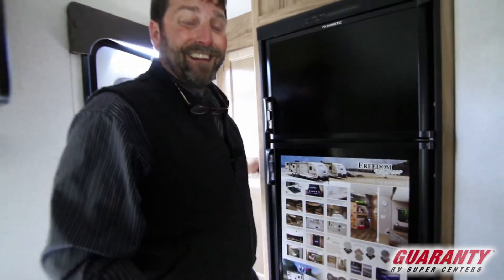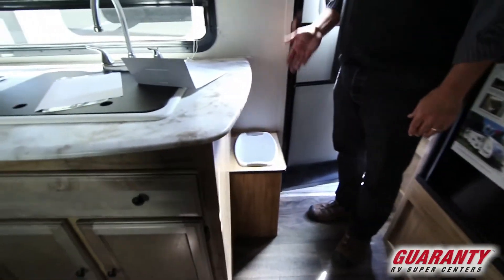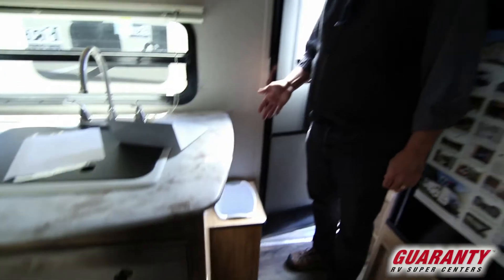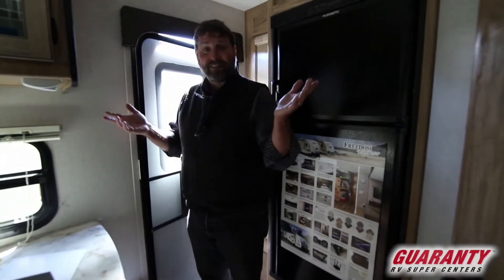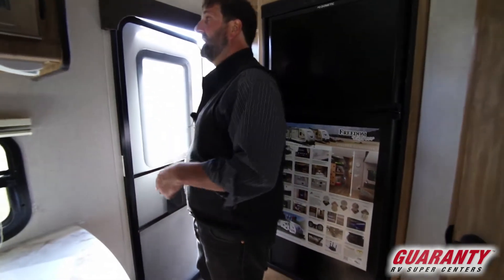Another thing that's kind of neat on this trailer — nobody's really got this — it's got a built-in garbage can. It has a built-in place to put your garbage. I have a little RV and I'm always wrestling with a bucket trying to figure out where to put it, so I really like that feature.